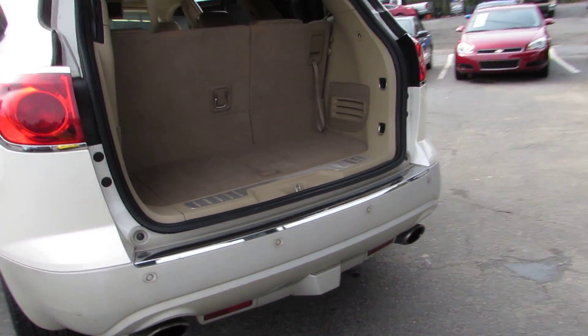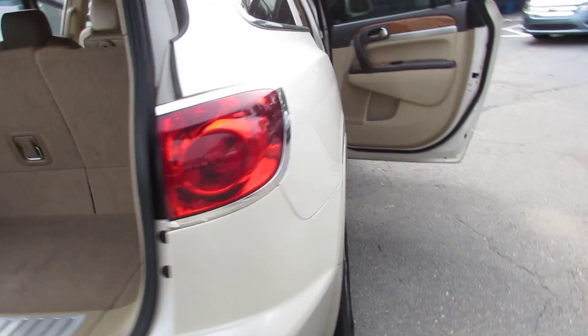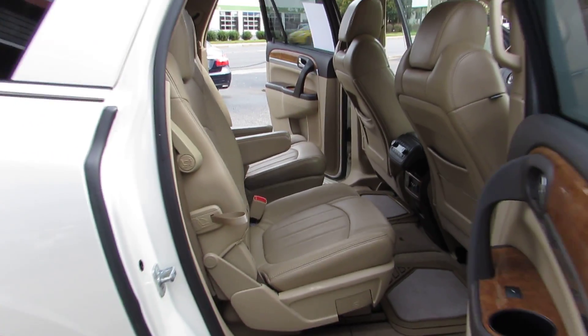You have dual exhaust, parking sensors, and here's your button for your power liftgate. The body's in good condition, and every vehicle here at Auto Selection of Charlotte is certified, so you get an additional 125-point certification inspection at no added cost.